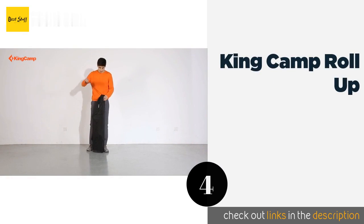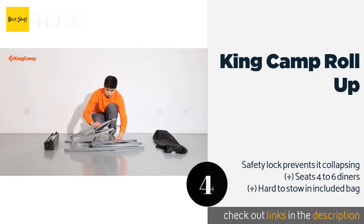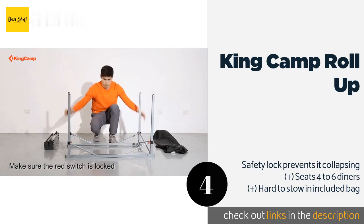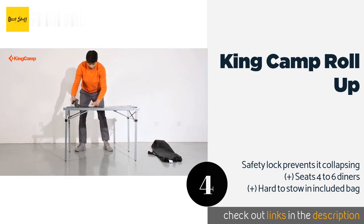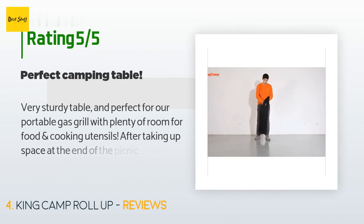The next product in our list is the King Camp Roll Up. You could easily describe this King Camp Roll Up as heavy duty, thanks to its 176-pound capacity. Although it weighs in at only 15 pounds, its overall construction is robust with a rust-proof aluminum alloy top and steel frame. The price is approximately $110, and this product has an average rating of 4.6 stars from more than 191 customer reviews.